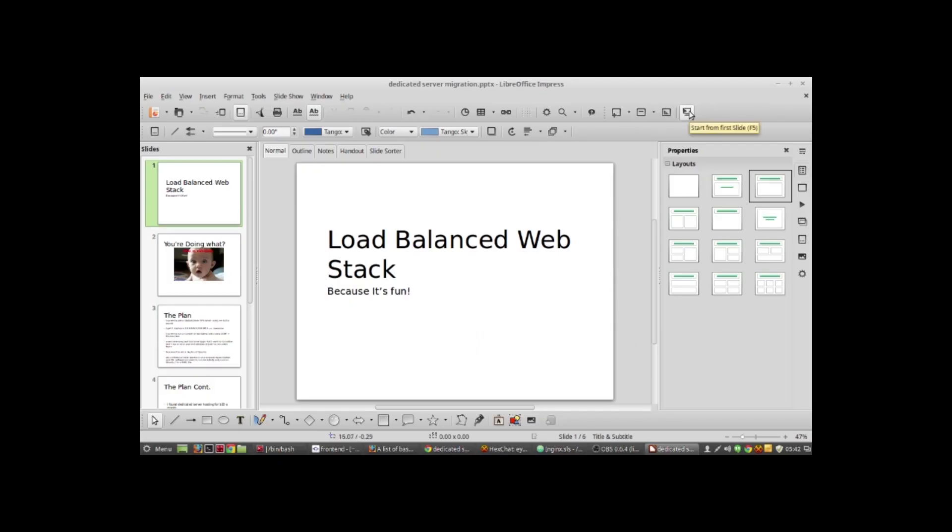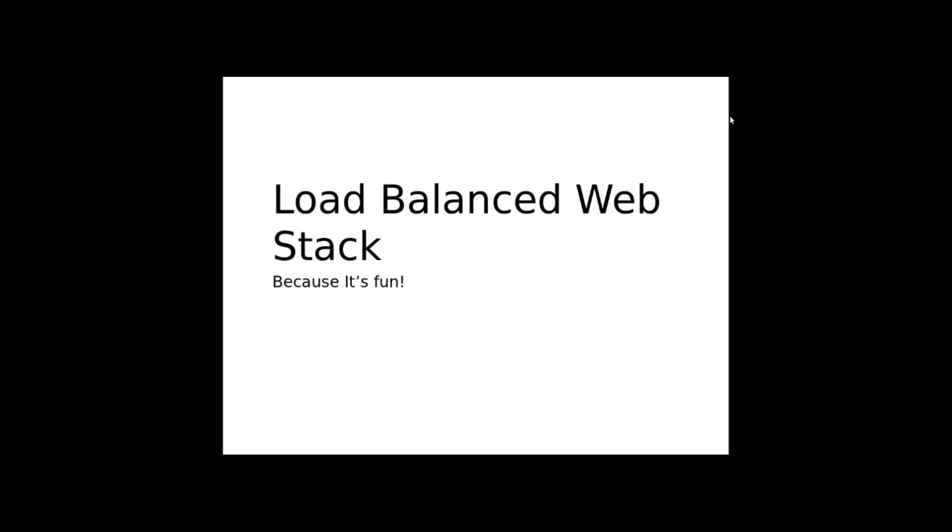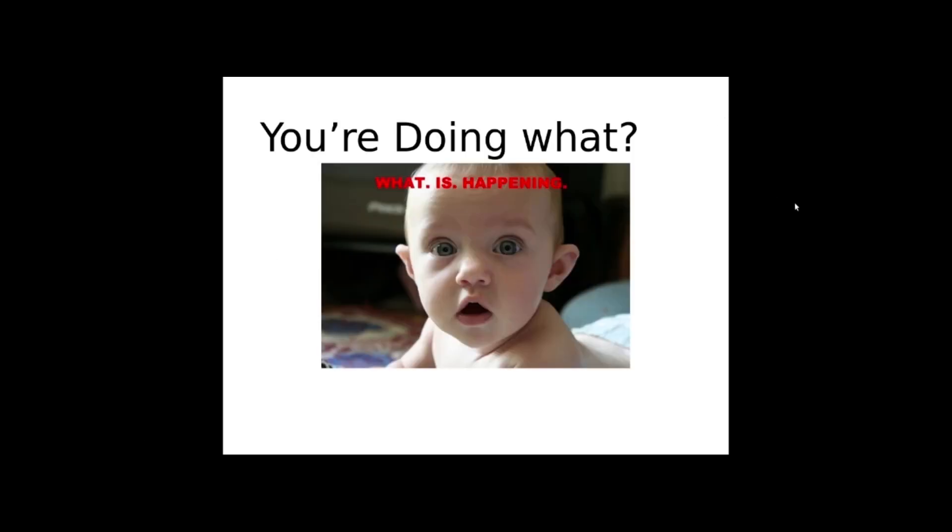Hey guys, this is Ryan, just bringing you another quick video. As usual, I post some relatively geeky stuff, and this time I'm doing a fully load-balanced web stack because it's fun.